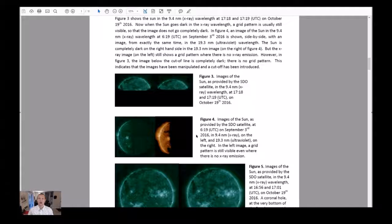Figure 3 shows the sun in the 9.4 nanometer x-ray wavelength at 1718 and 1719 UTC on October 19th, 2016. When the sun goes dark in the x-ray wavelength, the grid pattern is usually still visible, so the image does not go completely dark. In Figure 4, an image of the sun in the 9.4 nanometer x-ray wavelength at 619 UTC on September 3rd, 2016, is shown side by side with an image from the same time in the 19.3 nanometer ultraviolet wavelength. The sun is completely dark in the 19.3 nanometer image on the right, but the x-ray image on the left still shows a grid pattern where there's no x-ray emission. However in Figure 3, the image below the cutoff line is completely dark with no grid pattern, indicating that the images have been manipulated and a cutoff has been introduced.